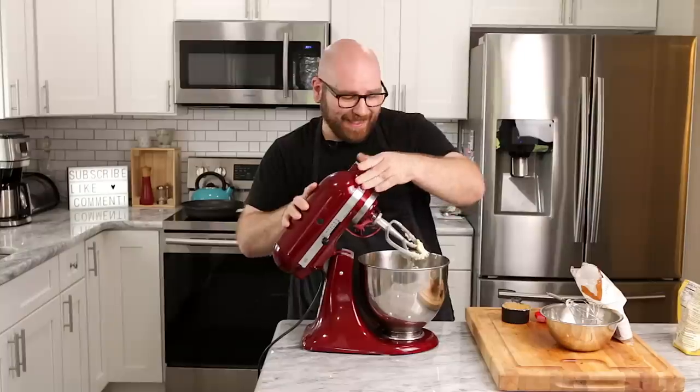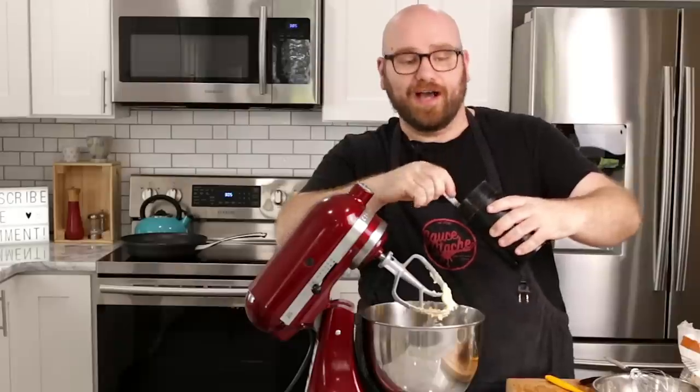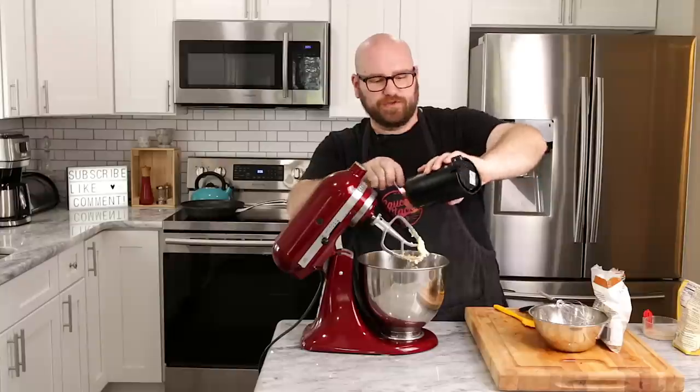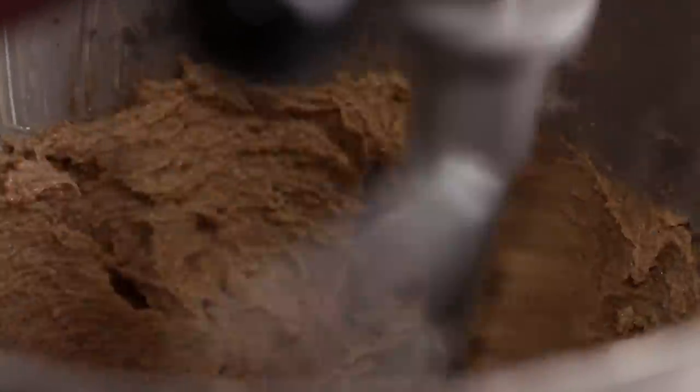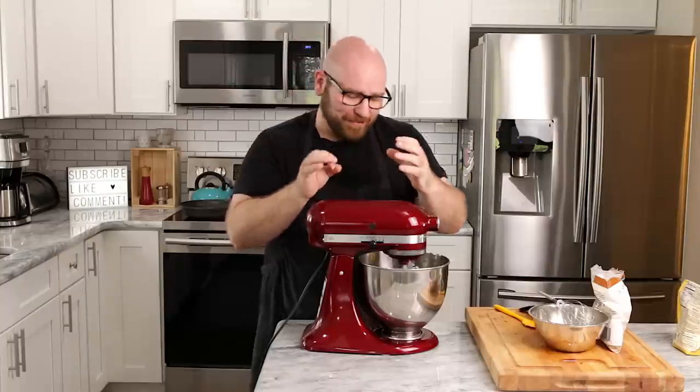Now we're going to add one cup of brown sugar and the dehydrated mushroom powder — hopefully about two tablespoons. I'm just going to whip this together until it's pretty creamy. I think that mushroom powder is really going to soak into that butter — it's going to be really cool.